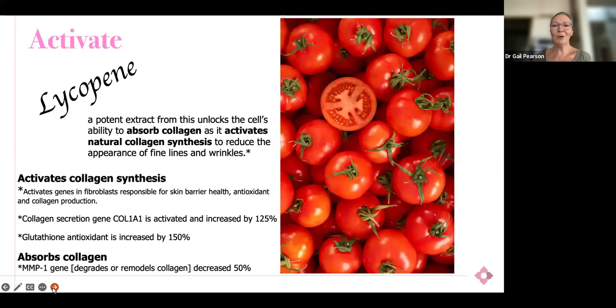The secret ingredient is lycopene. Lycopene is sourced from tomatoes — it's a potent extract. What it does is unlock the cell's ability to absorb collagen and promotes natural collagen synthesis by activating the fibroblasts within that dermal layer. We even have gene studies showing which specific genes are activated and by how much. The collagen secretion gene COL1A is activated and increased by 125%. Glutathione, the master antioxidant, is increased by 150%. And it also activates the enzyme that stops collagen degradation — the MMP1 gene, which degrades collagen, is down-regulated or decreased by 50%. This is the point of difference.